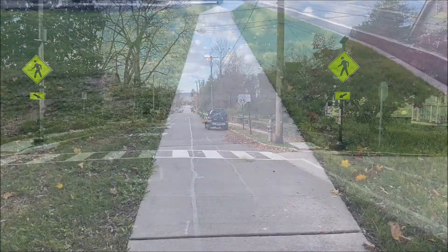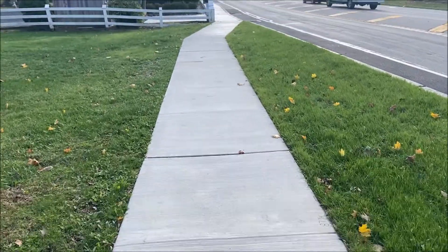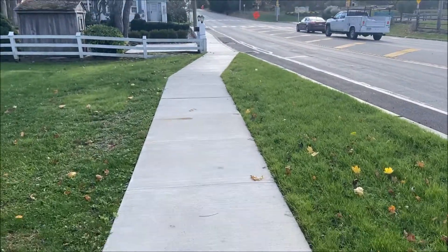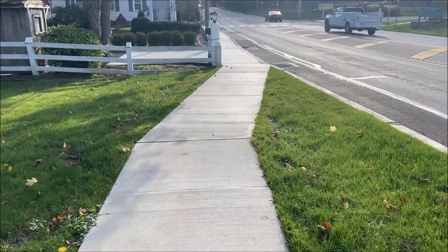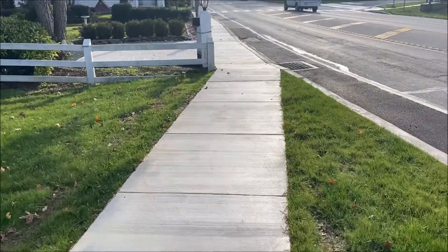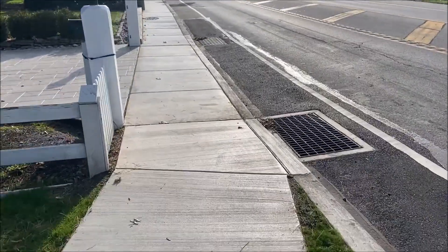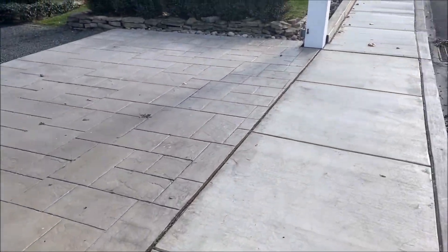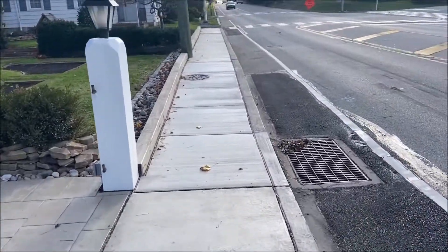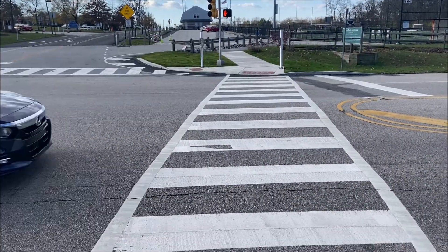We also worked on a project at Sparks Drive, the crossing at Susquehanna. We provided a new connecting sidewalk and crosswalk to allow safe pedestrian crossing. Some of you might remember there was a catastrophic incident that occurred at this location, so we're proud to be part of addressing the safety issue. This was a contract project; however, there was some work needed to restore private property that was disturbed during the project, and that restoration was done by our crews.